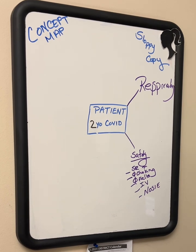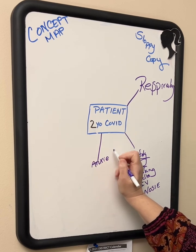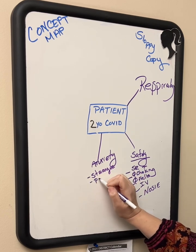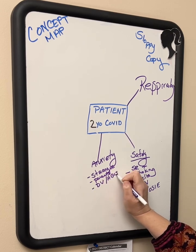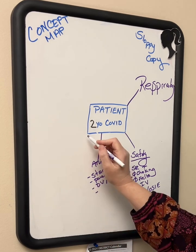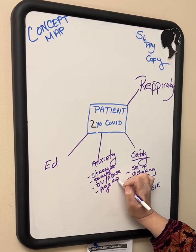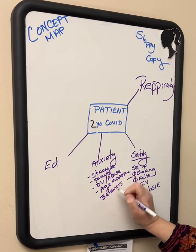They are always going to have anxiety. With a two-year-old, we might have stranger danger — stranger anxiety. We want to make sure parents are safe and that there's no history of domestic violence or abuse. We also want to use age-appropriate behaviors and interventions.